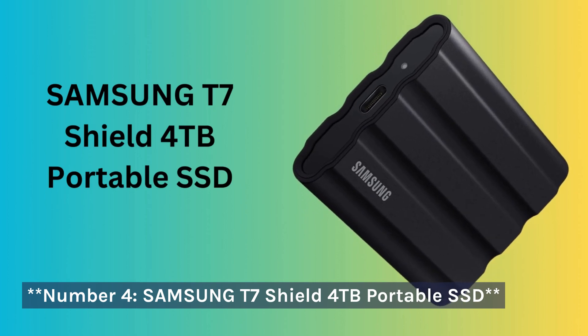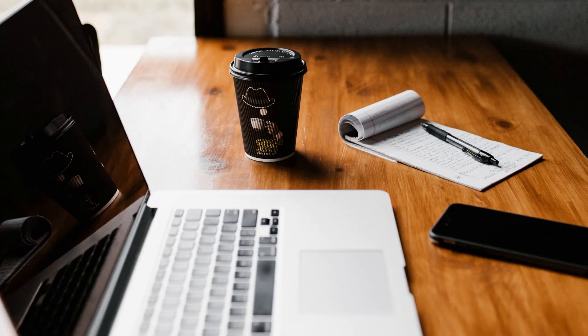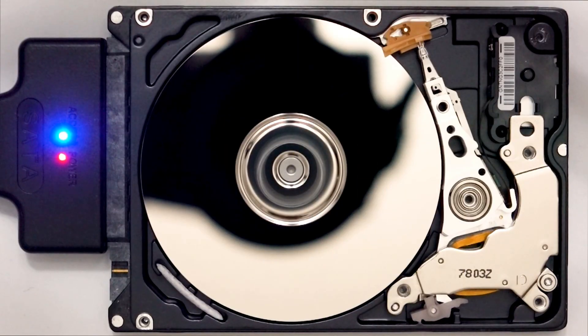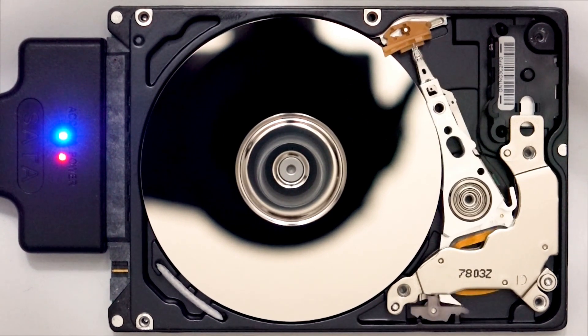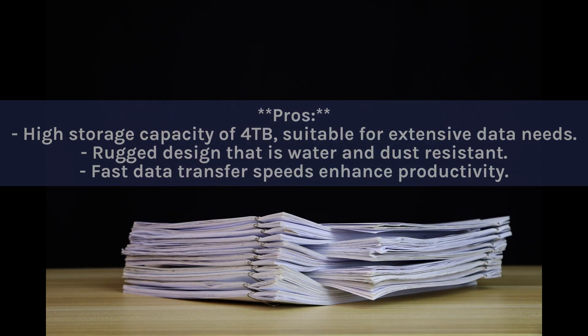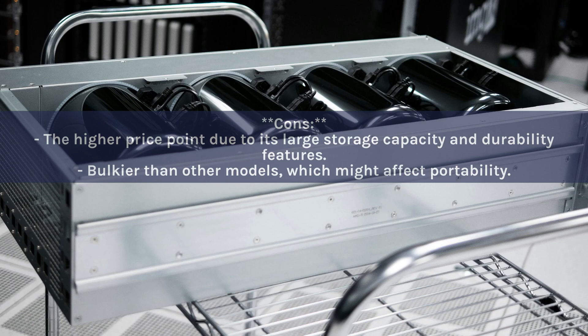Number 4: Samsung T7 Shield 4TB Portable SSD. Designed for content creators and users who demand high storage capacity and durability, this drive offers impressive speeds up to 1050MB/s for quick access to large files. Its rugged design is water and dust resistant, ideal for outdoor and on-the-go use. Pros: high 4TB storage capacity, rugged water and dust resistant design, fast transfer speeds. Cons: higher price point, and bulkier than other models which may affect portability.